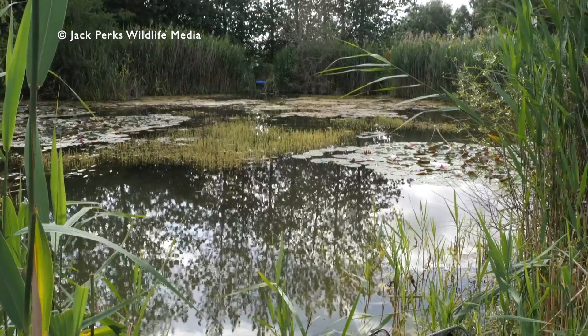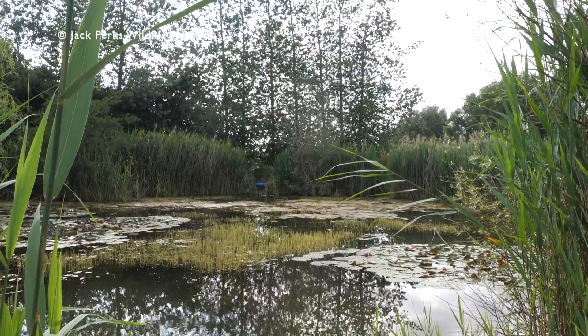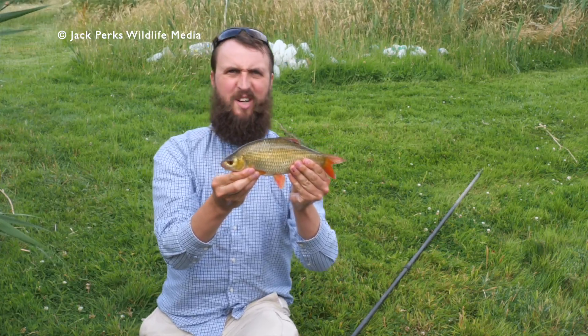Today I'm at a secret lake trying to catch a very cryptic and beautiful fish — the crucian. I haven't had much luck so far; I did get a rather nice rudd earlier, with beautiful golden scales, but not the golden fish I'm after. To tell you more about crucians, I'm joined by my partner in crime, Dr. Mark Everard, who explains a little more about these amazing fish.